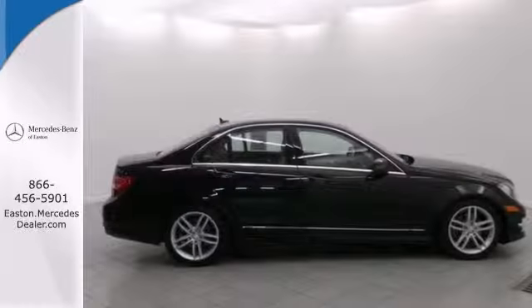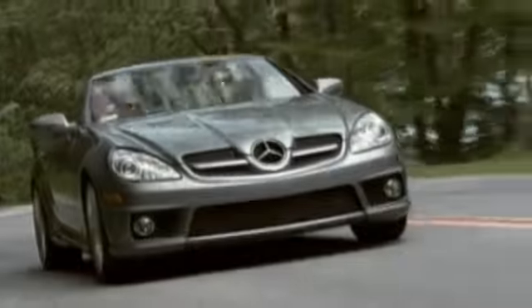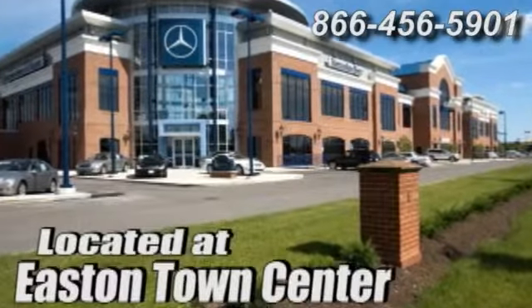Get in today before it slips away. Come experience luxury the Jermaine way at Mercedes-Benz of Easton, conveniently located at Easton Town Center.